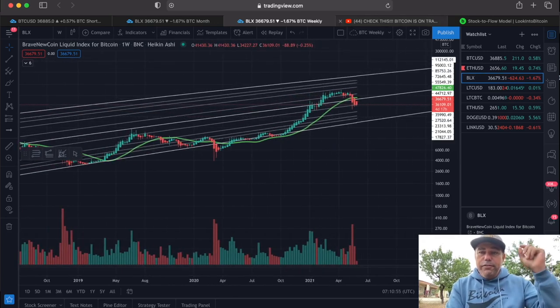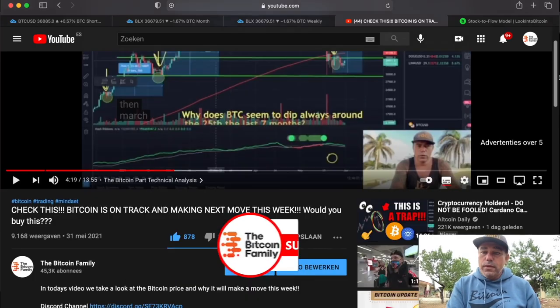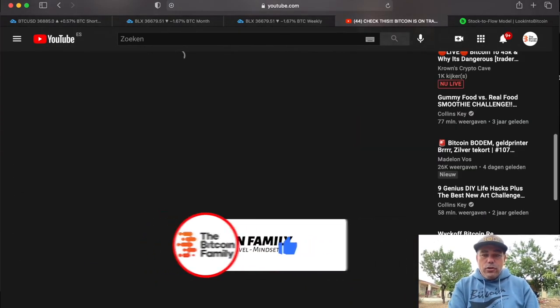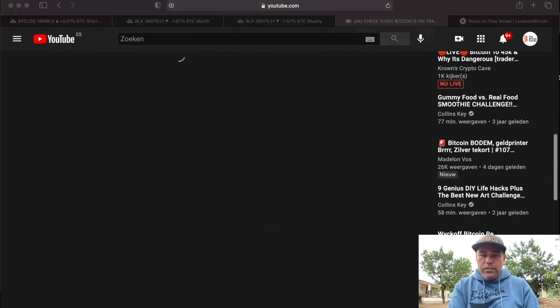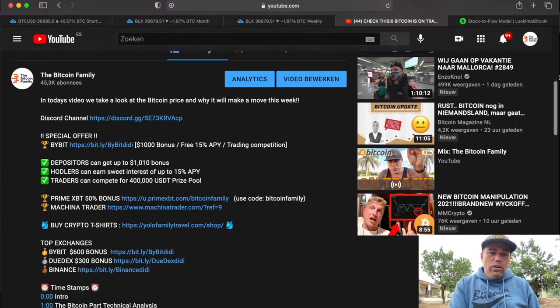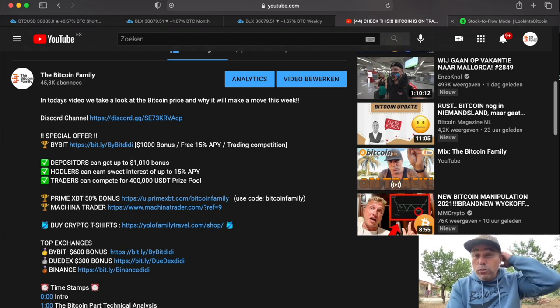If you want to trade or do anything on these beautiful exchanges, please use the links down below the video. In the description you can see the special offers — Bybit, PrimeXBT, Machinet Trader, Duodex, Binance. Please use these referral links because we use those fees to help people all over the world.